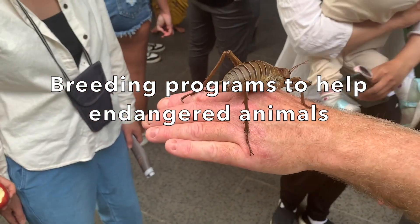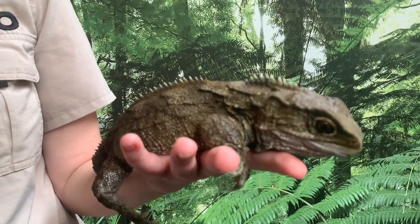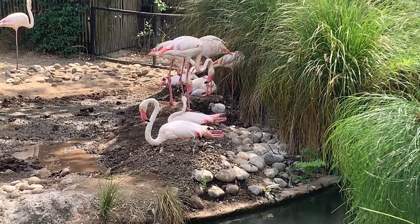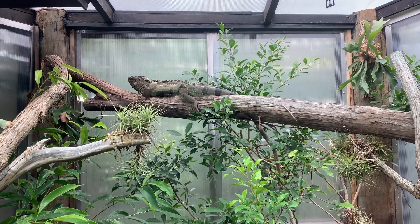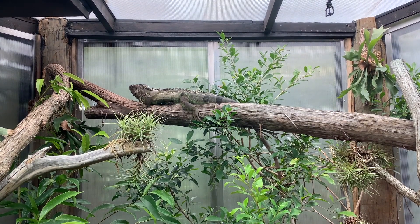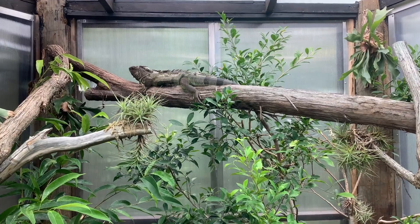Some animals are becoming very rare. Zoos actively work to keep these endangered animals from becoming extinct. One of the main ways that zoos prevent extinction of rare species is to implement breeding programs. But this is not always easy, because a male and a female of an endangered species may not mate when they are put together.